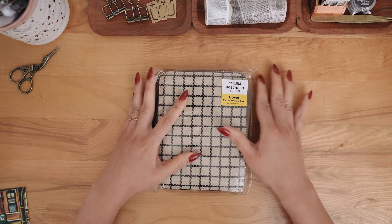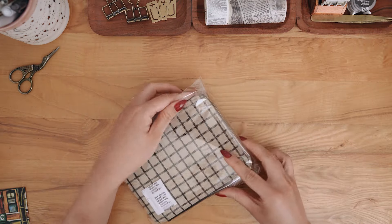Hey everyone, it's Sarika and welcome to my Hobonichi and Traveler's Company haul video.